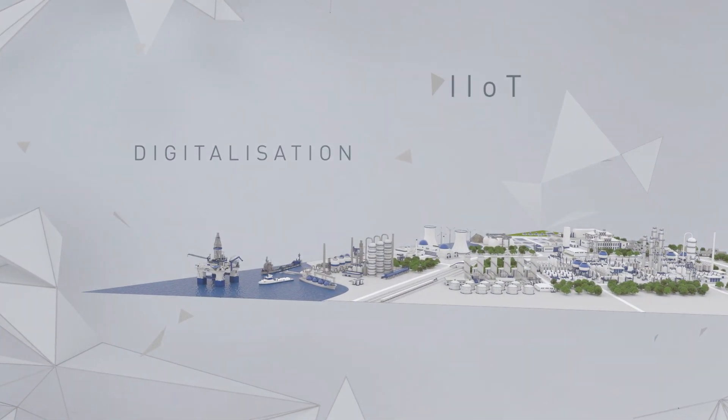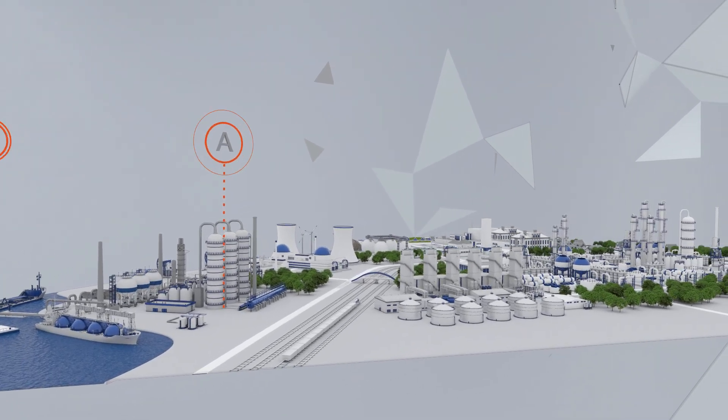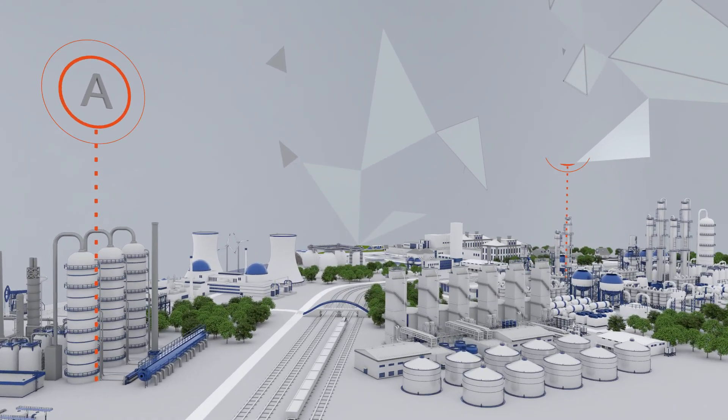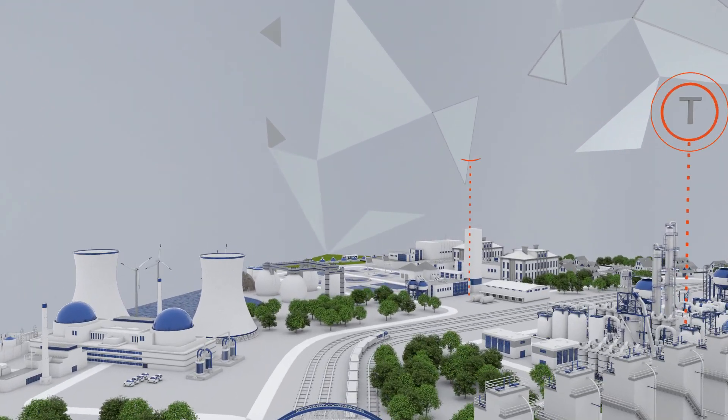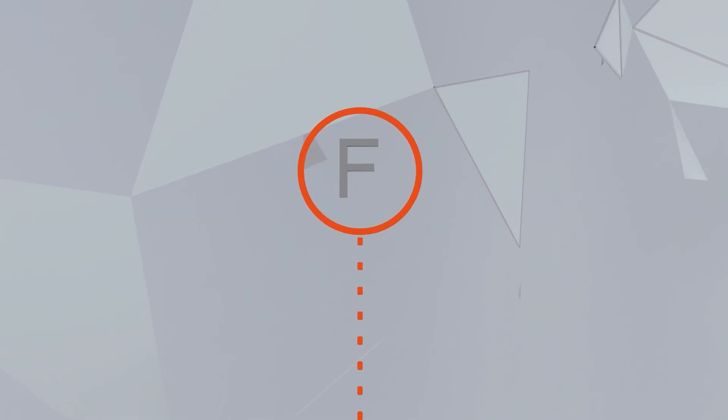Digitalization, IoT, Industry 4.0 are the buzzwords. But how do you ensure plant availability and plant safety? And how can we efficiently support you as a process plant manufacturer or operator?